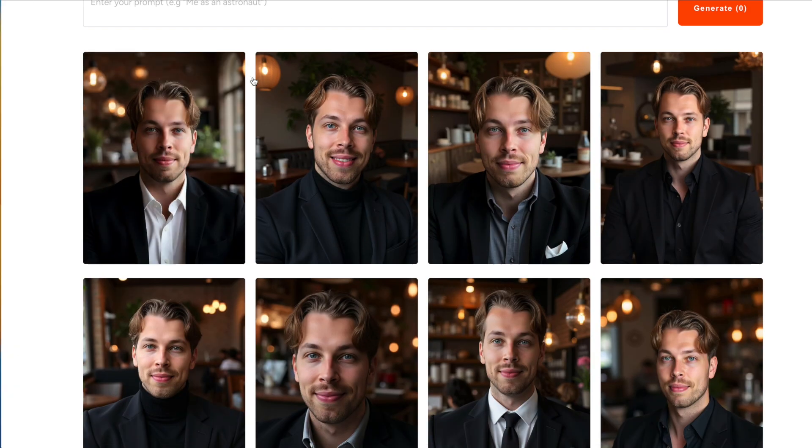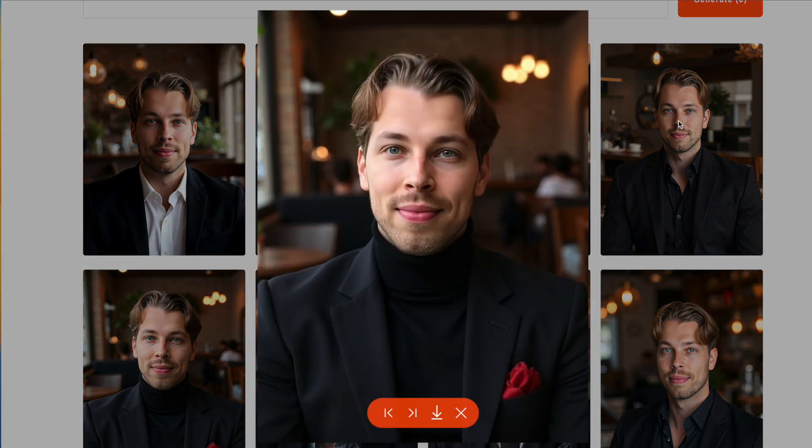Here are the results that I got from Profotos. These are all AI generated headshots and as you can see some of these look really nice. For example this one is super realistic, looks exactly like me. The lighting is good, the clothing is good, the background is good, the pose is good, everything is good.